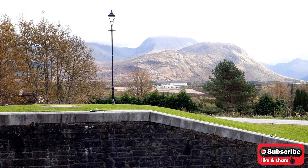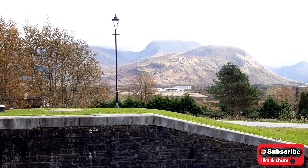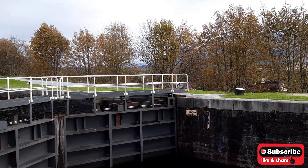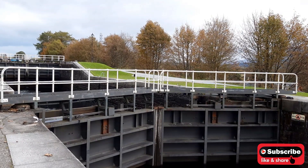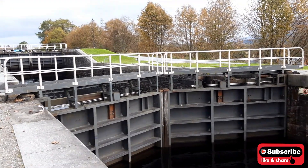There are a lot of tourists here in Fort William because there are a lot of attractions. Anyway, as mentioned earlier, this canal is called the Caledonian Canal. It goes from here in Fort William all the way to Inverness and to the other side of the country.